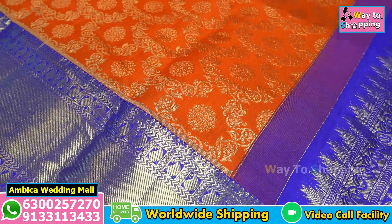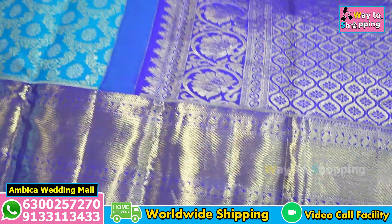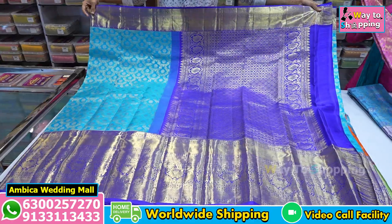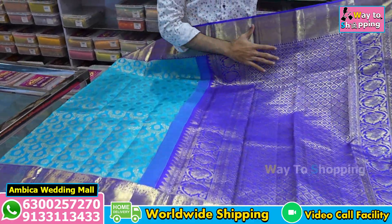We have the most trending color combination: sky blue with a copper sulphite color combination.